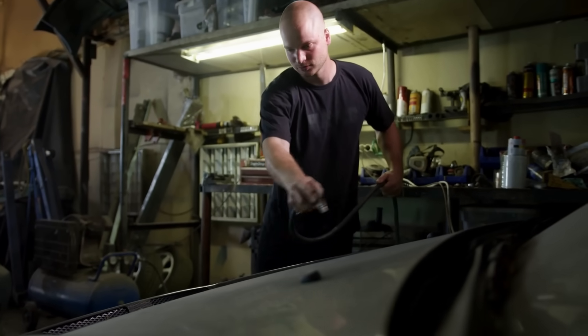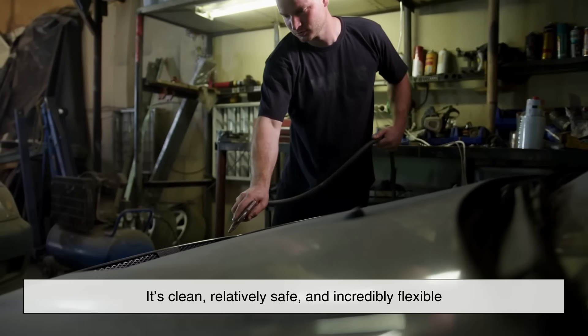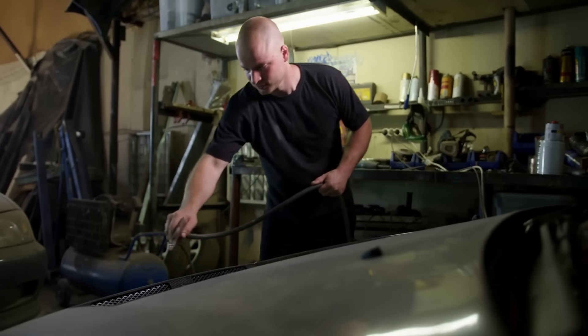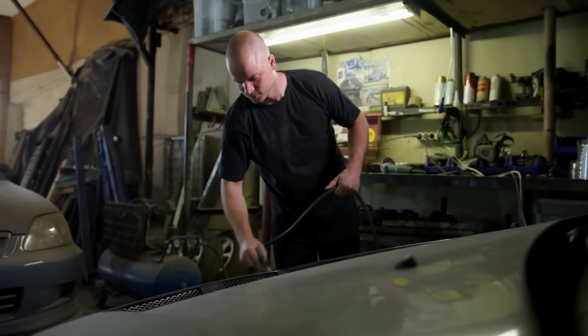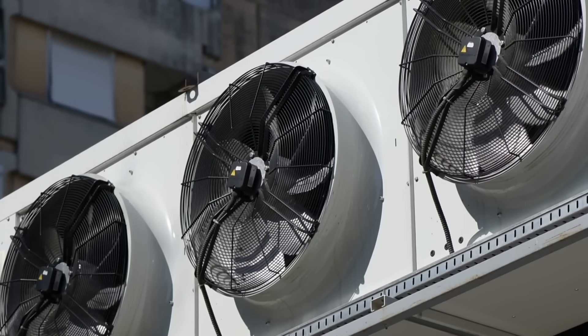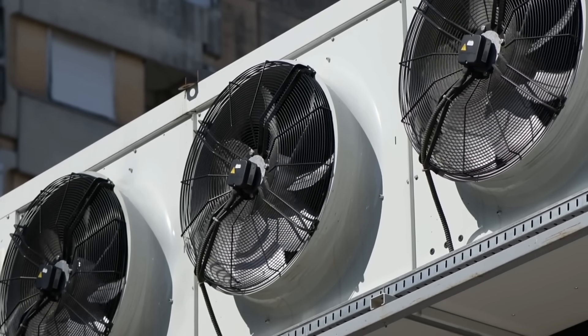What makes compressed air so useful is that it's clean, relatively safe, and incredibly flexible. It can be used to drive pneumatic tools, operate paint sprayers, clean surfaces, and even power HVAC systems or large-scale manufacturing processes.